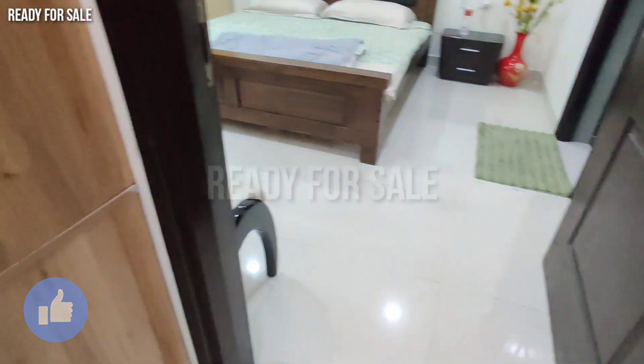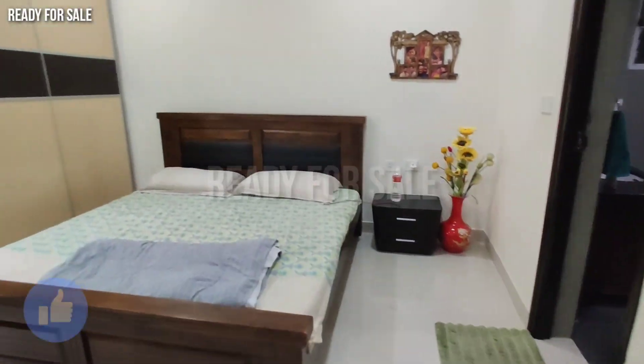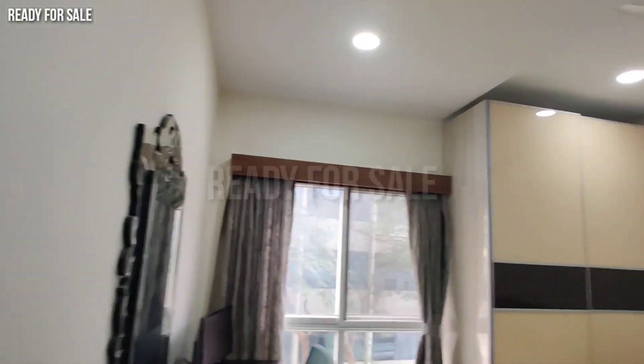This flat is in Hyderabad, Madhapur. There is a Raheja Minespace and Westin Hotel within walkable distance — approximately 200 meters.